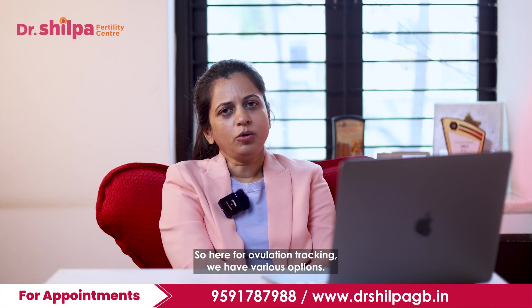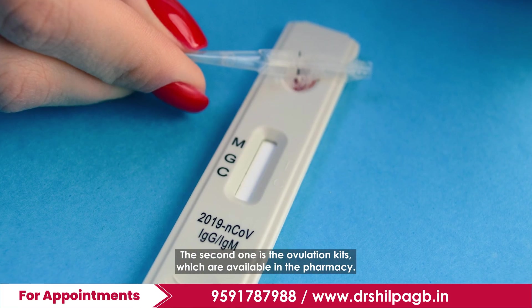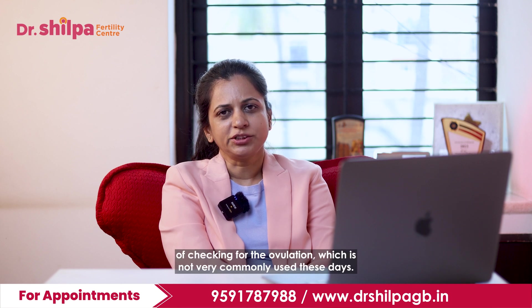For ovulation tracking we have various options. One is the basal body temperature. The second one is the ovulation kits which are available in the pharmacy, and the third one is the ultrasound. The basal body temperature is a very vague method of checking for ovulation, which is not very commonly used these days.